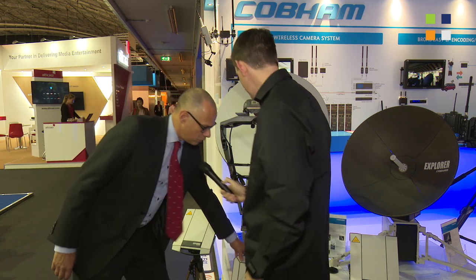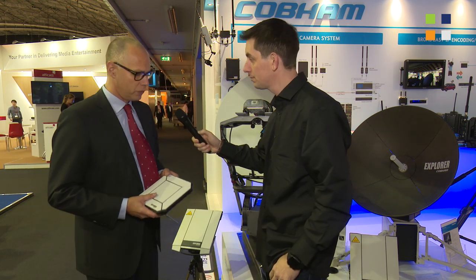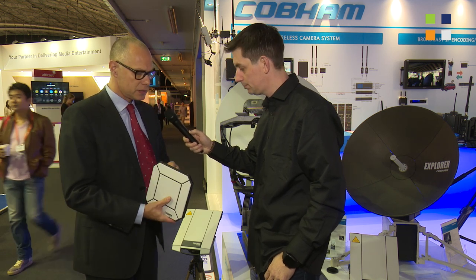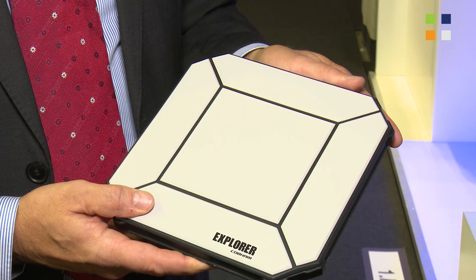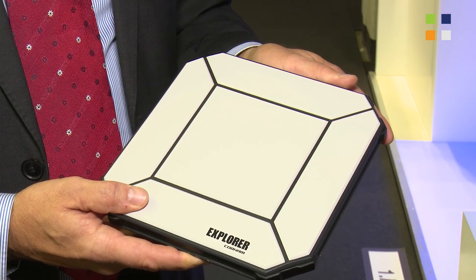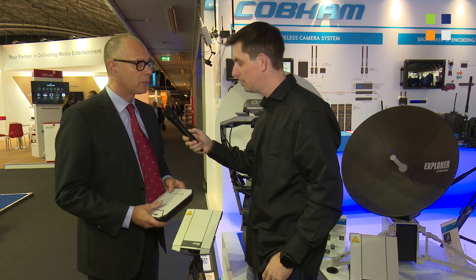Let's start at the bottom end — brand new, fresh off the press if you will. We call this the Explorer 510. It's a wireless access point — a wireless satellite-based access point for use by any journalist in the field. Very easy to carry, put it in your backpack, you're getting everything you need: a SIP phone that goes with it and your wireless IP access point.